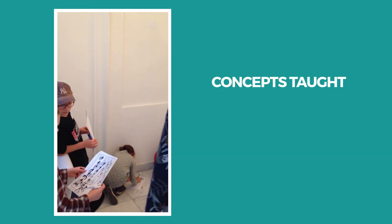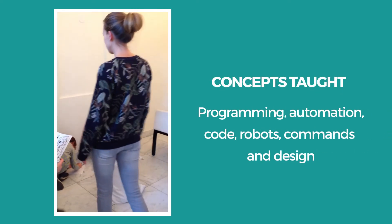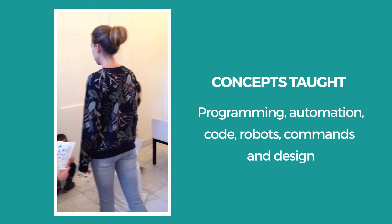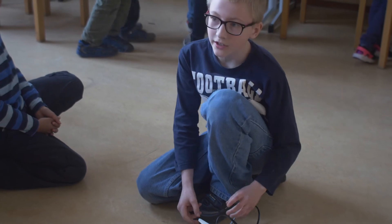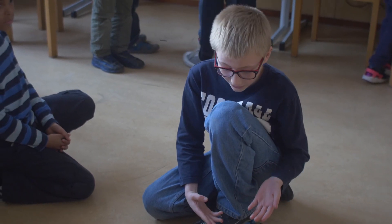We do this because we don't know how programming languages or programming will look like in the future. What we do know is that there will be problems to solve. We're building and we're programming to make the machine actually do stuff — it's just a really cool thing.